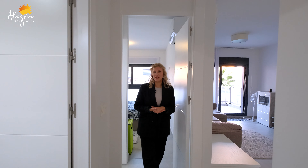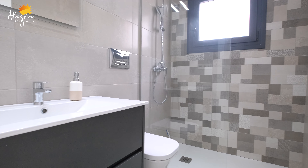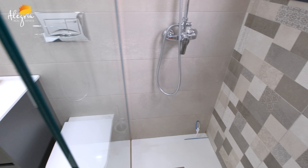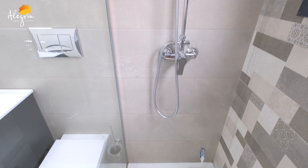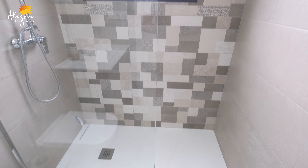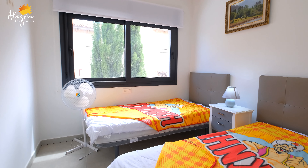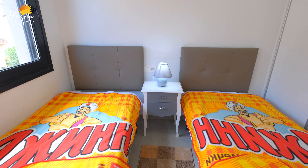Leaving the master bedroom and continuing to the other side of the apartment — on the right side we have another bathroom, which is a guest bathroom with a shower and all the necessities. Right in front is another bedroom, which can be used as a guest bedroom, children's room, or office. At the moment it is a guest bedroom with two beds, windows to the backyard, and built-in wardrobes.